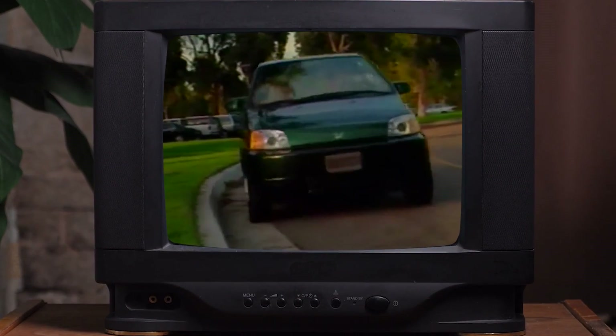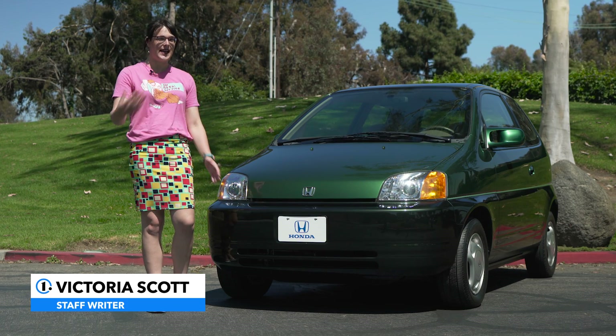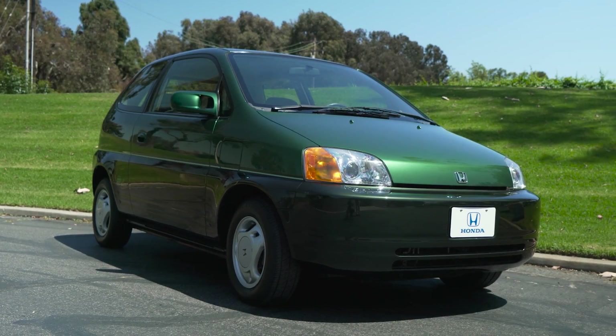So why haven't we heard about it? I'm Victoria Scott, staff writer at MotorOne.com, and today I'm going to tell you about the Honda EV+, the most important electric car you've never heard of.